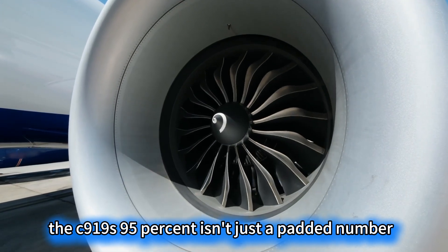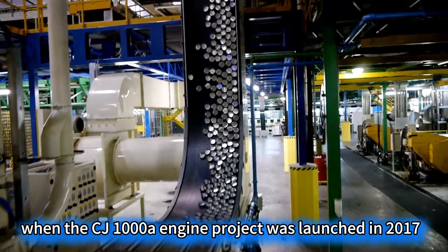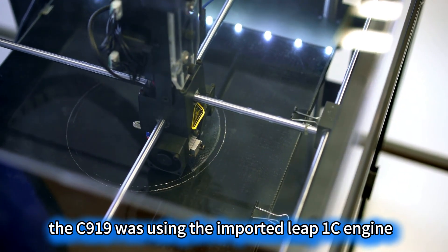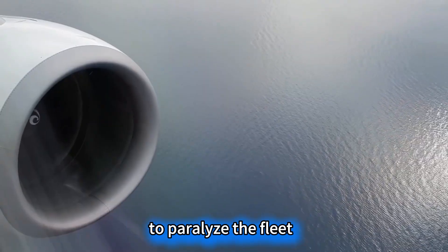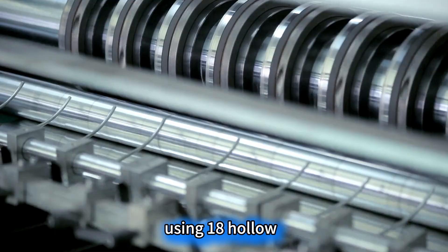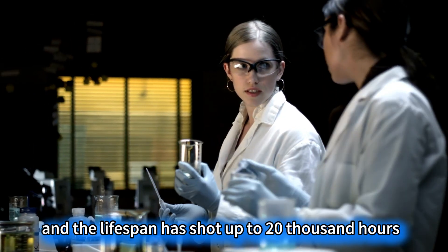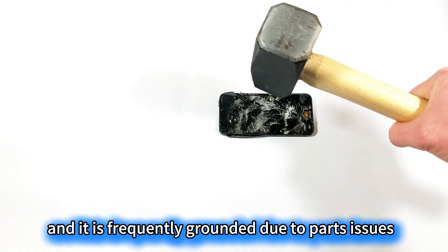The C-919's 95% isn't just a padded number — it is a sharp blade piercing through monopoly. When the CJ-1000A engine project was launched in 2017, US General Electric claimed you won't build a qualified large aircraft engine within 10 years. At the time, the C-919 was using the imported LEAP-1C engine, and the US had specifically held a card up its sleeve, waiting for China to reach mass production before cutting off supply to paralyze the fleet. But they didn't calculate that Chinese engineers would downsize aerospace-grade technology for use in the engine — using 18 hollow titanium alloy fan blades formed as a single unit via 3D printing. The thrust is 8% higher than the imported version and the lifespan has shot up to 20,000 hours. By contrast, the Boeing 787's engine localization rate is only 70%, and it is frequently grounded due to parts issues.